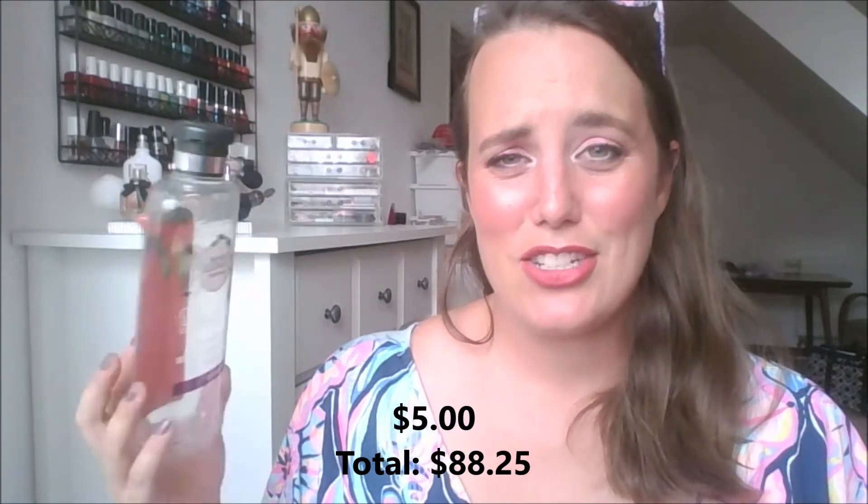I also have the Herbal Essences Bio:Renew Naked Volume White Grapefruit and Mosa Mint Shampoo. I finished the aerosol conditioner from this line a while ago. It's fine, but Herbal Essences isn't a brand I'll invest much in because SLS ingredients are among the first three listed, and two of them aren't great for your hair. My husband and I used it up — it's a standard shampoo — and I'm glad I don't have to worry about it anymore.